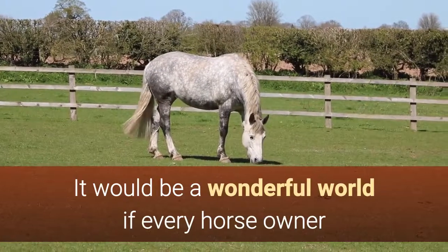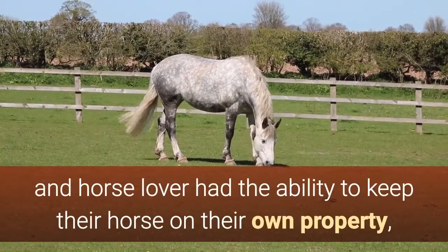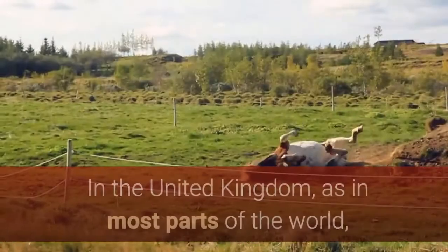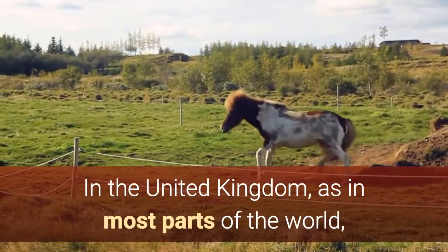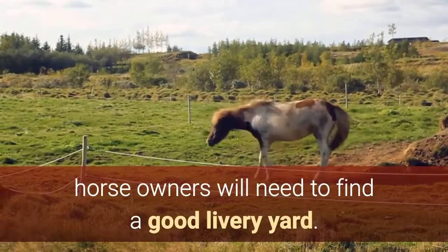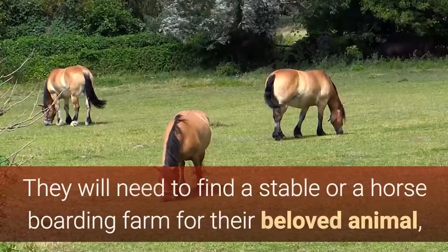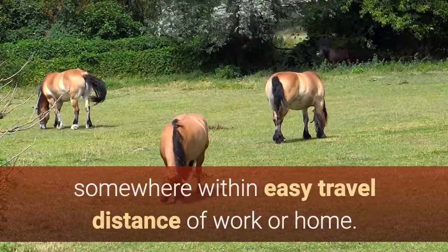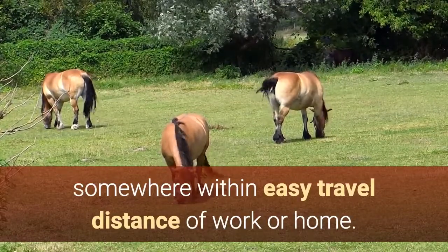It would be a wonderful world if every horse owner and horse lover had the ability to keep their horse on their own property, but this is simply not the case. In the United Kingdom, as in most parts of the world, horse owners will need to find a good livery yard — a stable or horse boarding farm for their beloved animal, somewhere within easy travel distance of work or home.